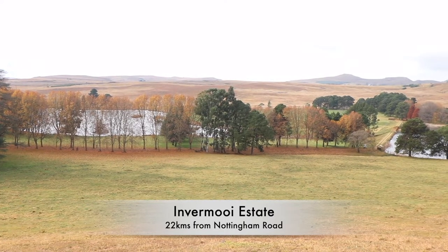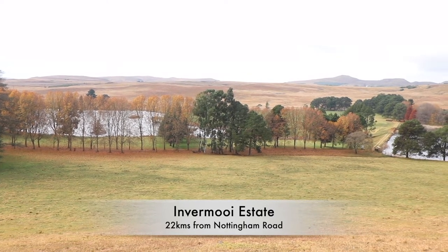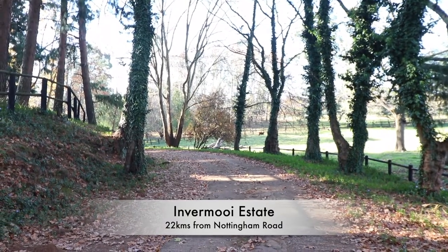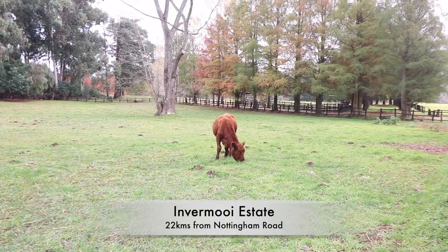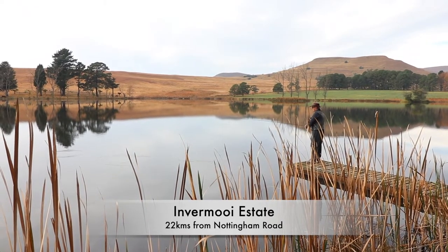Hi there and welcome to this week's ASFN Newsflash. I found myself in the beautiful Invermore Estate just outside of Nottingham Road, with the panoramic views of the Drakensberg Mountains. In this tranquil country setting there's just no better way to relax, and to top it off this is also a premier trout fishing destination.